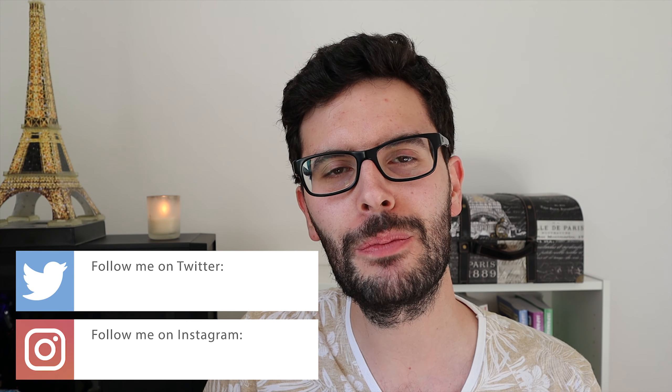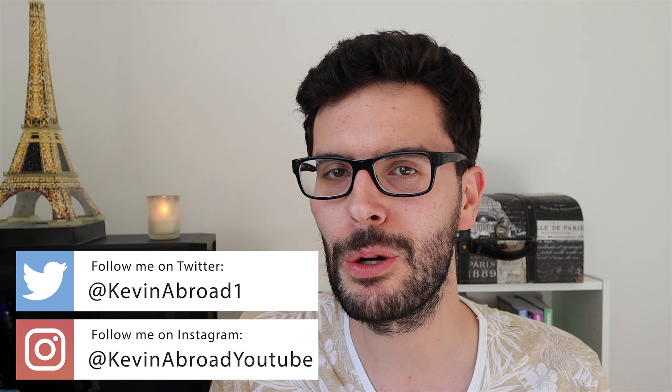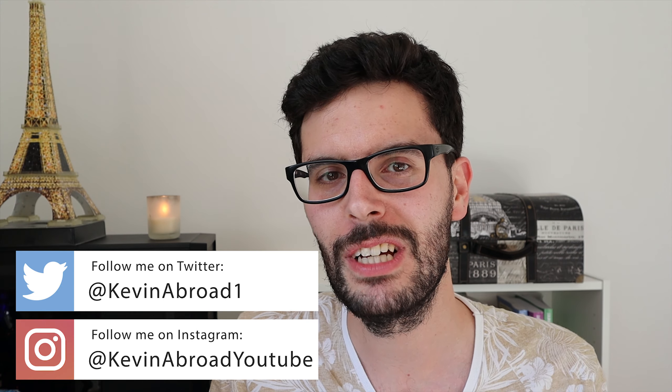Hello everyone! First of all I want to apologize for my video upload schedule — it's been terrible. I was on holiday in August and I struggled to find places to record, so that's why the setting was a bit different. Hopefully things will get better from now on. I am determined to go back to my normal schedule, so fingers crossed!